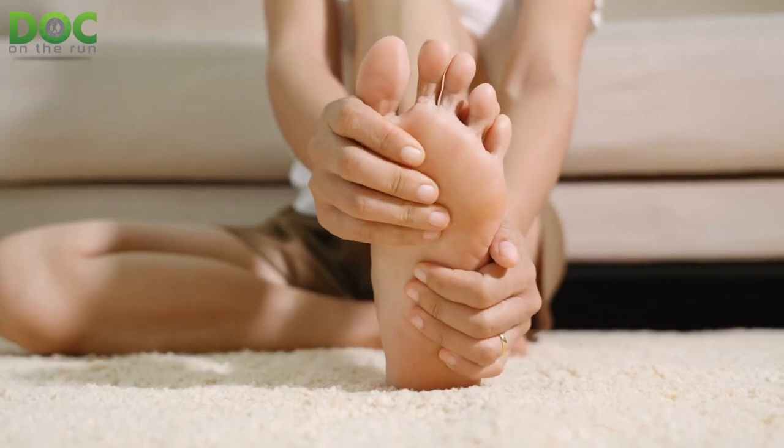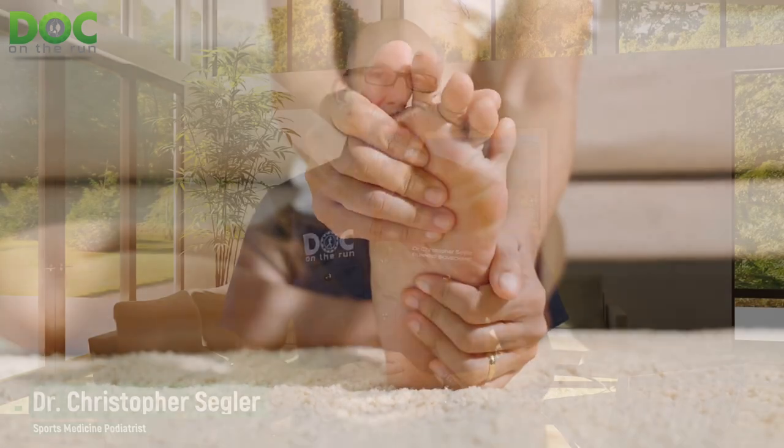If you have this condition called hallux rigidus or hallux limitus, the name tells you what's wrong. Hallux means big toe, rigid means it doesn't move at all, and limitus just means it's limited — it's stiff, it doesn't bend and move the way it's supposed to. There are three problems with hallux rigidus: damage to the cartilage, bone spurs around the joint, and restriction of the soft tissues so the toe doesn't move up and down the way it's supposed to.